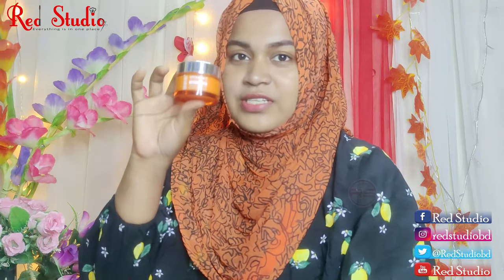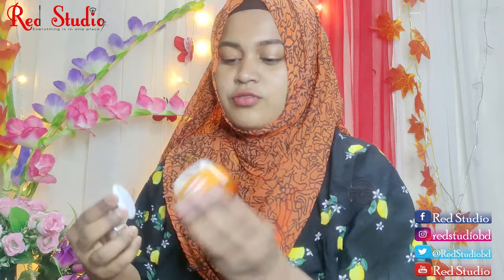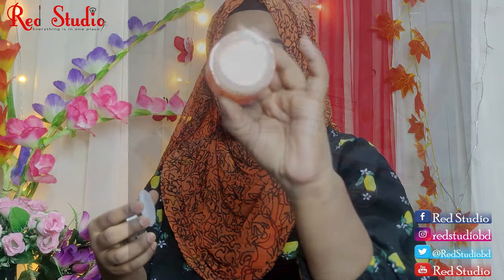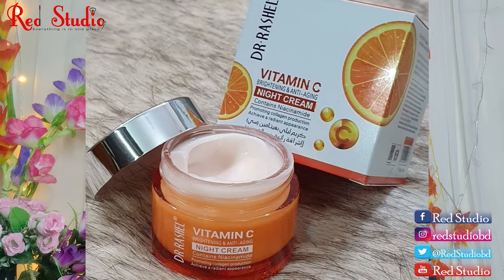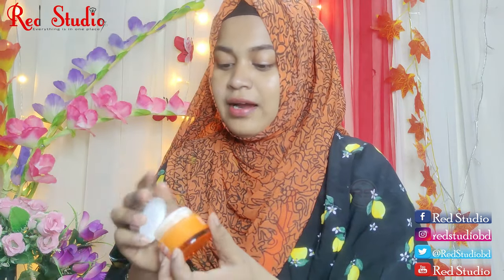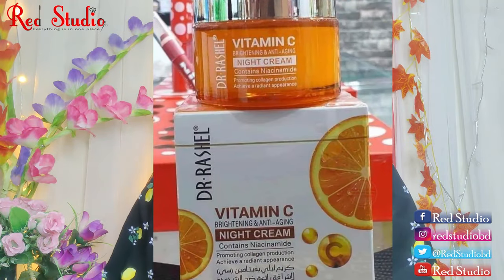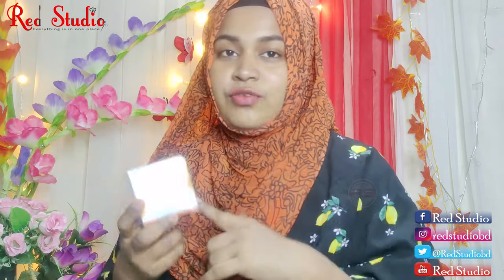So this cream is orange in color. This is Dr. Russell's vitamin C — a brightening and anti-aging cream. I have used this product for review.